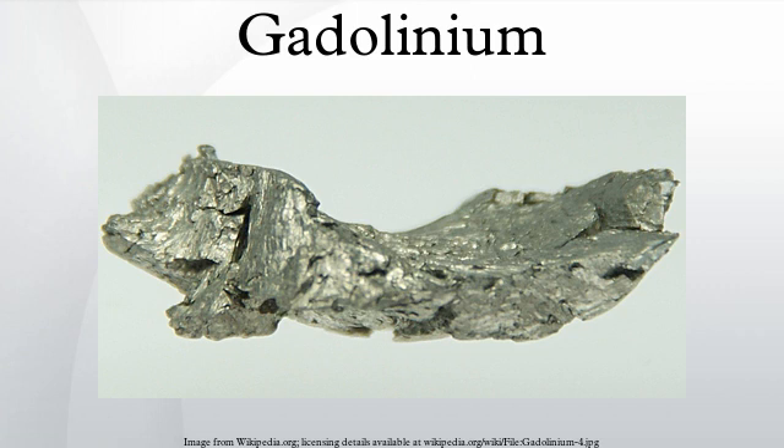Gadolinium(III), like most lanthanide ions, forms complexes with high coordination numbers. This tendency is illustrated by the use of the chelating agent DOTA, an octadentate ligand. Salts of Gd-DOTA are useful in magnetic resonance imaging. A variety of related chelate complexes have been developed, including gadodiamide.